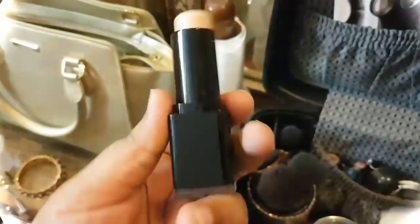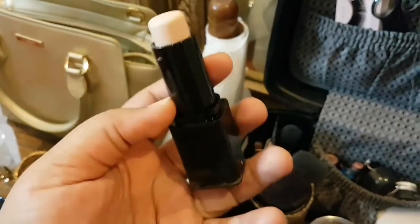Now I'm going to use this concealer — it's a very good concealer. It covers all the dark spots and pigmentation. This is by APK. I'm going to use this concealer under my eyes and under my chin because there is a little pigmentation there.